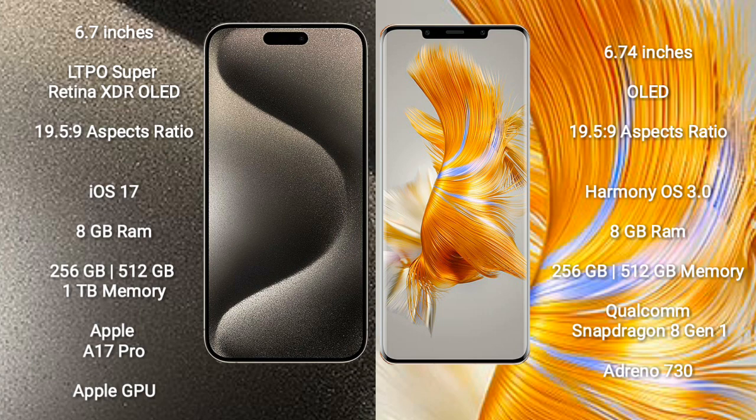iPhone 15 Pro Max comes with 8GB RAM and 256GB, 512GB, or 1TB internal storage, the A17 Pro processor, and Apple Graphics GPU.